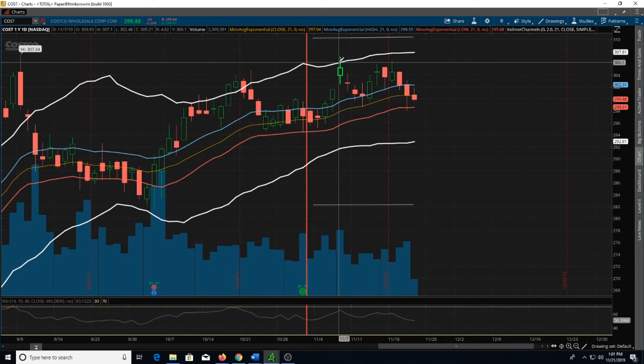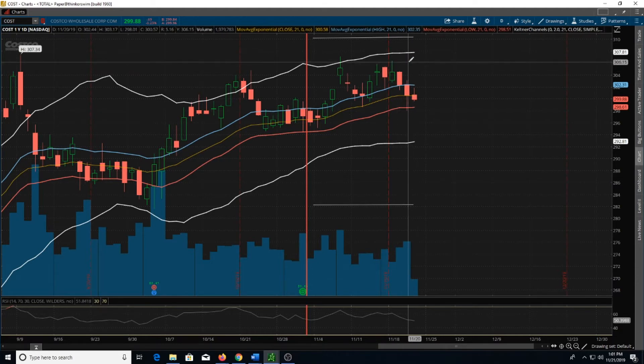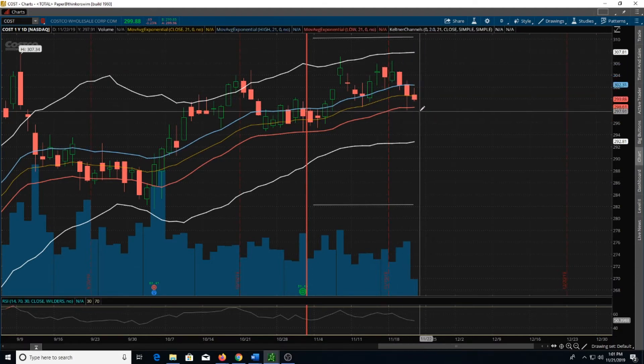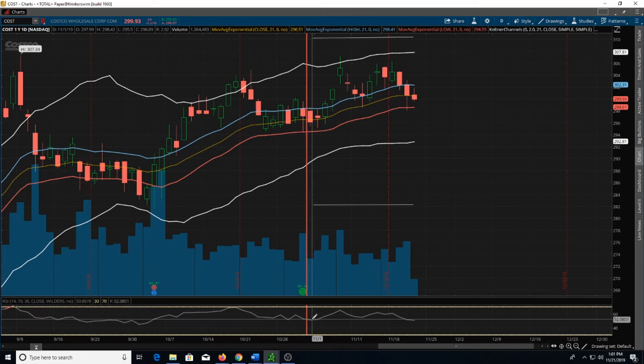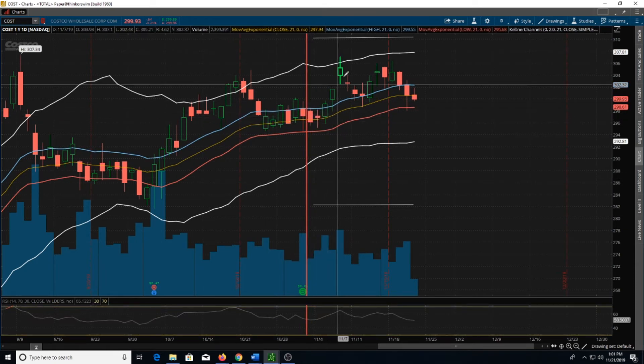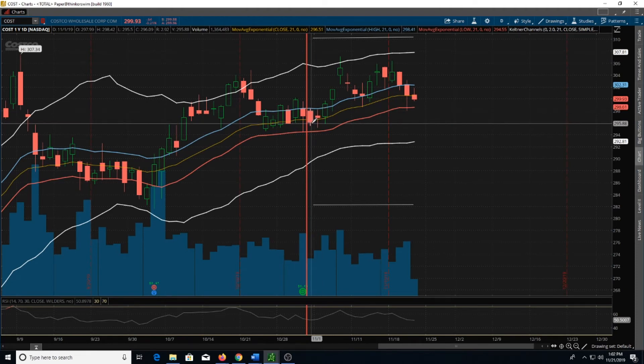I'm paying attention to the ATR band coming up toward this strike and want to keep a close eye on that, even though I typically don't close these out until they either hit my good-to-cancel order or the time runs out on them. Then I'll take a loss or a gain depending on what it looks like at that point. You can also see that the RSI was right in the middle, so from here it could have moved either direction. If I were looking for a directional trade, I probably would have been looking more toward the long side, because I'm in the wave and I've got an uptrend going on.